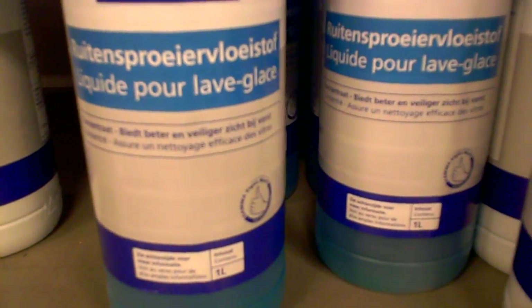Let's see — wiper blades, we need wiper blades. Nice Bosch wiper blades. And let's see: anti-gel, liquide pour lave glace.